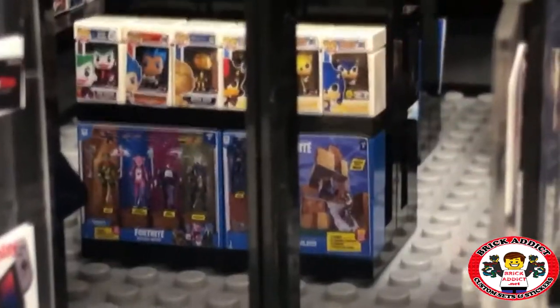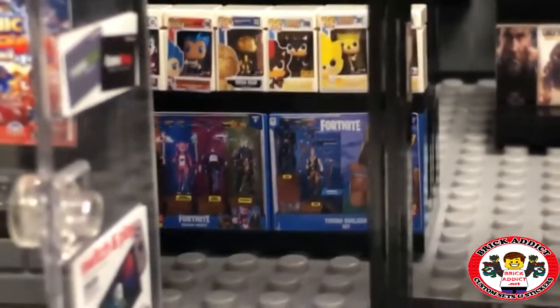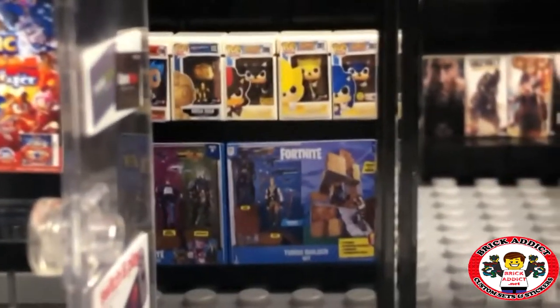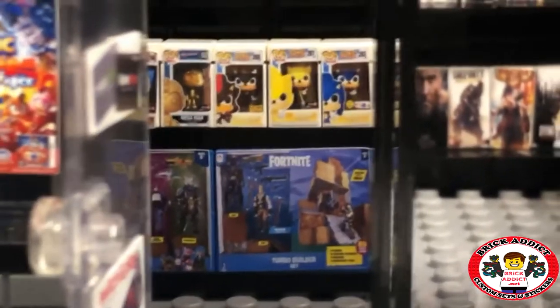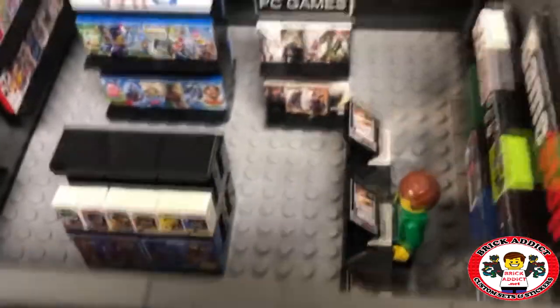So as you start walking in, there's Fortnite and whatever that is above it — I'm not really sure. But Fortnite's pretty popular right now. So there you go, some Fortnite, Call of Duty there in the back. Let's go in even further.